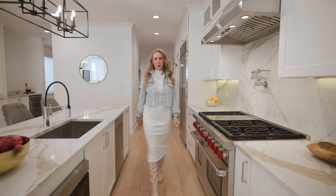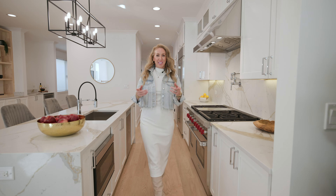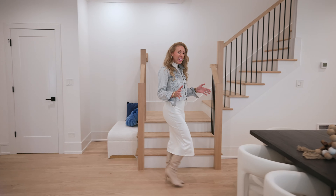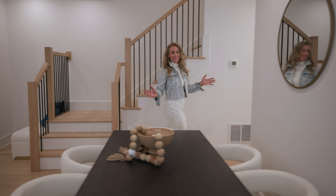This is what under 1.7 million dollars gets you in Southport Corridor. Welcome to Southport Corridor — we're here at 1619 West Byron, and the length of this house is simply awesome.